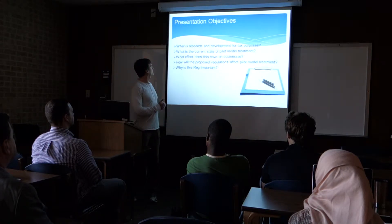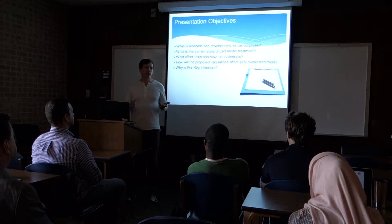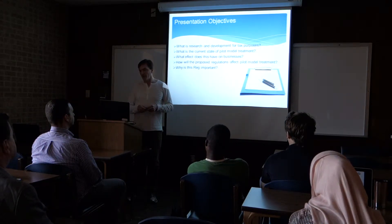So these are the questions that we're going to try to answer today: What is research and development for tax purposes? What is the current state of pilot model treatment? What effect does this have on business? How do the proposed regulations affect pilot model treatment? And why is this regulation so important?